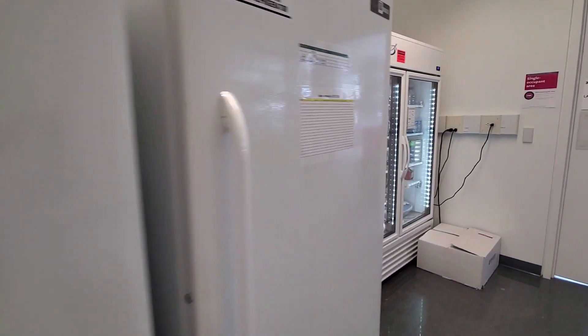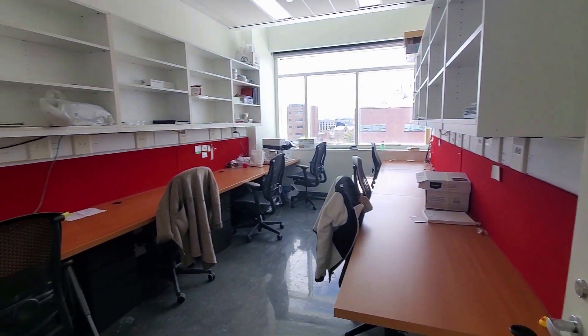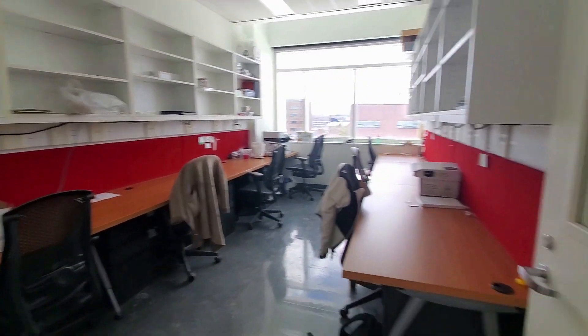Then we've got cold storage with fridges and freezers. Now we've got the student office space, which is empty because of COVID, but usually a very fun place to work.